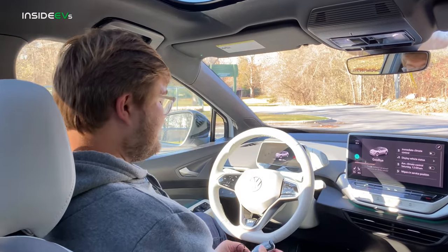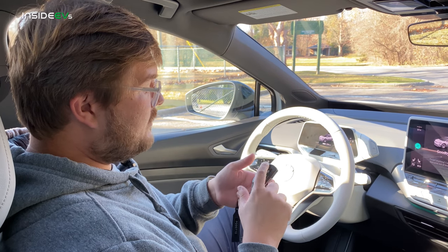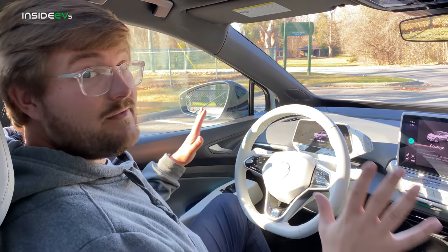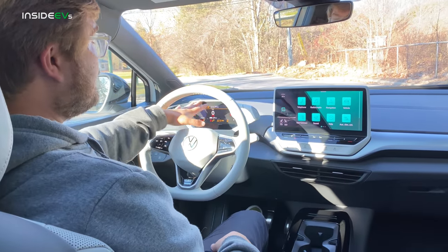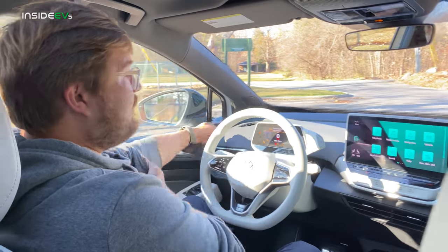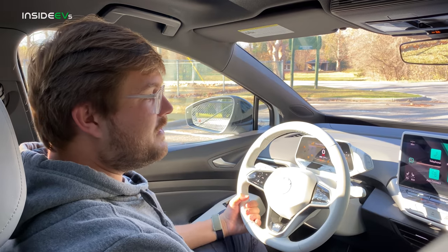Inside the ID.4 — starting with the key. This is a really premium key with four functions: alarm, lock, trunk, and unlock. It stays in your pocket most of the time. When you get inside, there isn't even a start-stop button — you just get in, put your foot on the brake, and everything turns on. Note: this is a very early pre-production car, not representative of the final technology, which is many iterations ahead of what we're seeing here.